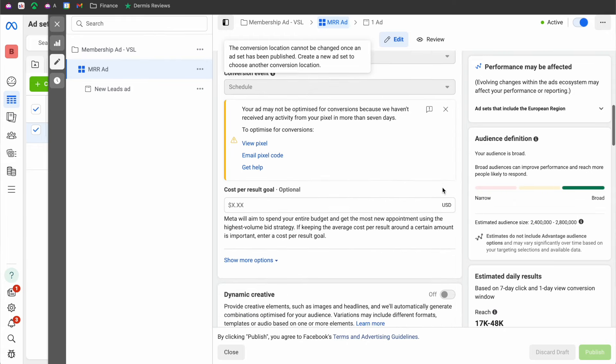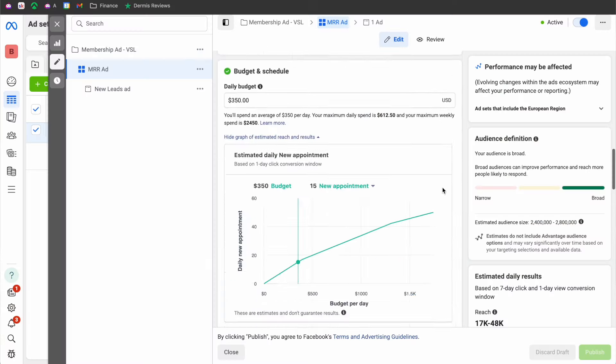There are hundreds of free videos online showing you how to set up your pixel. For the budget, we have $350 a day on this ad set. We have another ad set on top of this, so in total we're spending $600 a day.